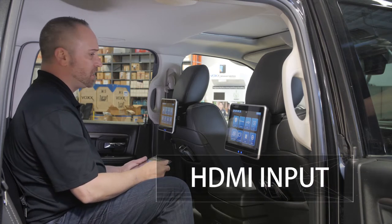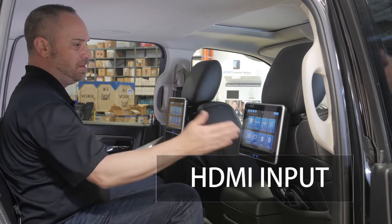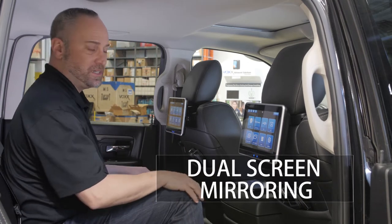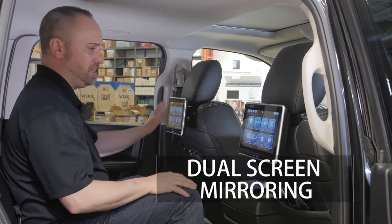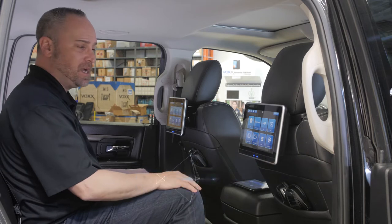Another way to overcome that is through an HDMI input included on one of the monitors. If you want to share that content on both screens, the system includes a dual screen function — whatever you're seeing on one monitor you can watch on the other, by setting one monitor as the transmitting monitor and the other as a receiving monitor.